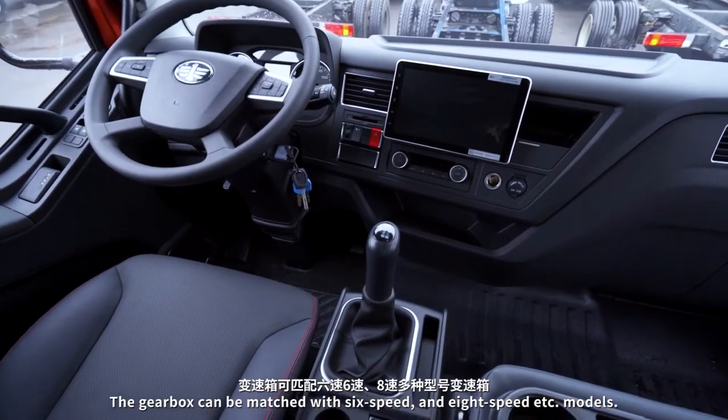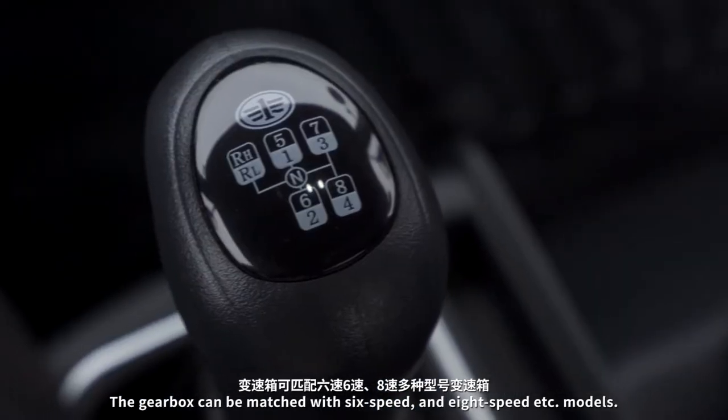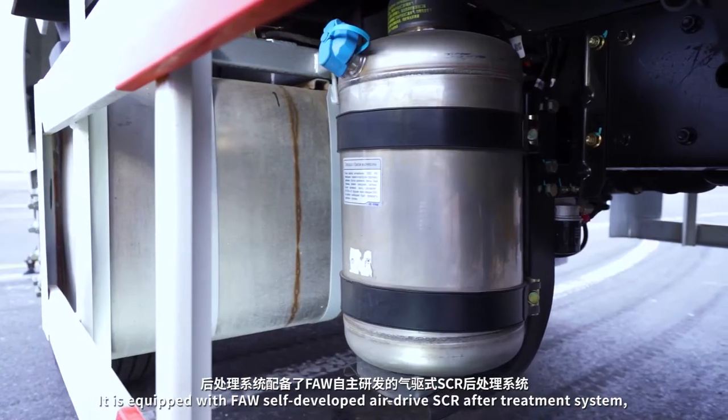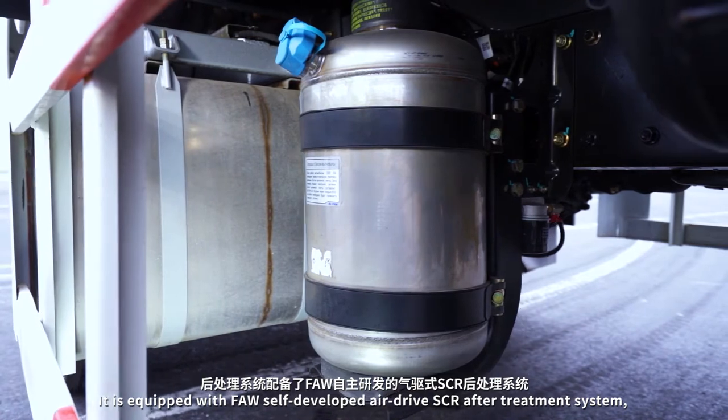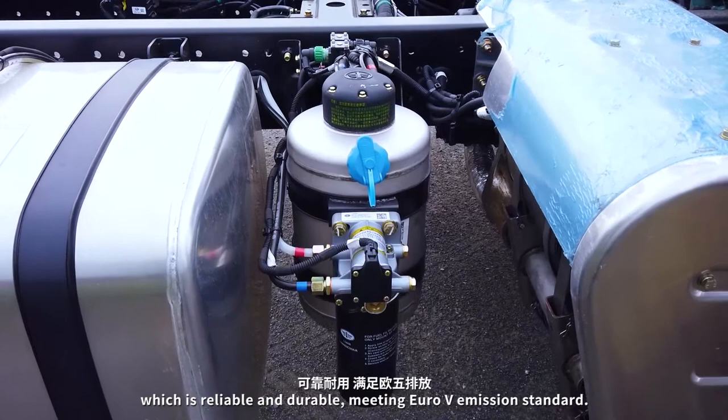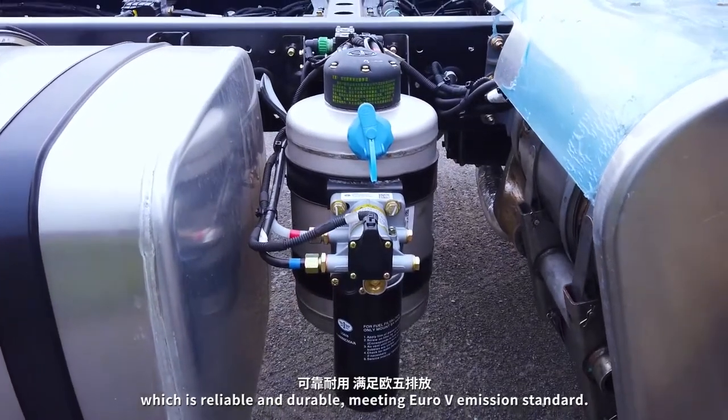The gearbox can be matched with 6-speed and 8-speed models. It is equipped with FAW's self-developed air drive SCR after-treatment system, which is reliable and durable, meeting Euro 5 emission standard.